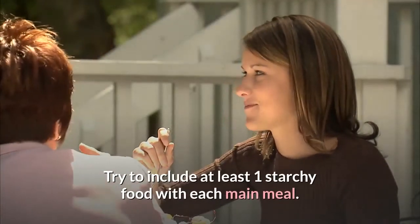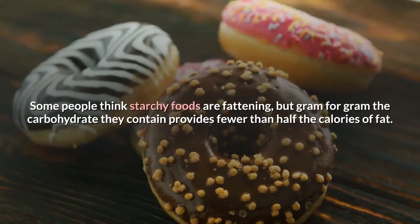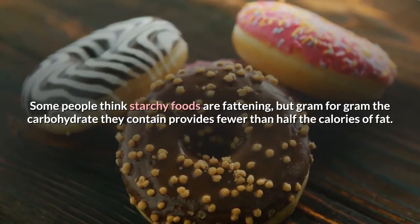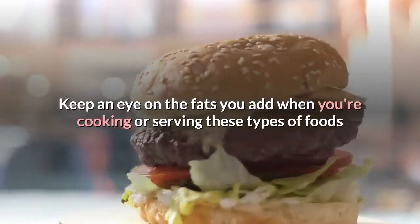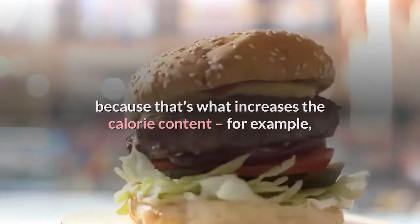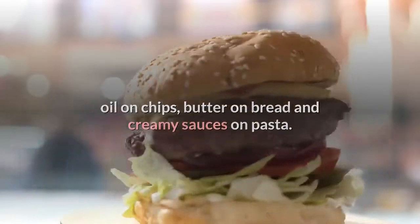Try to include at least one starchy food with each main meal. Some people think starchy foods are fattening, but gram for gram the carbohydrate they contain provides fewer than half the calories of fat. Keep an eye on the fats you add when you're cooking or serving these foods, because that's what increases the calorie content — for example, oil on chips, butter on bread, and creamy sauces on pasta.